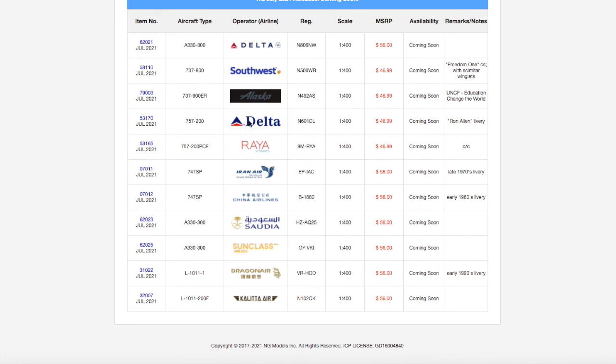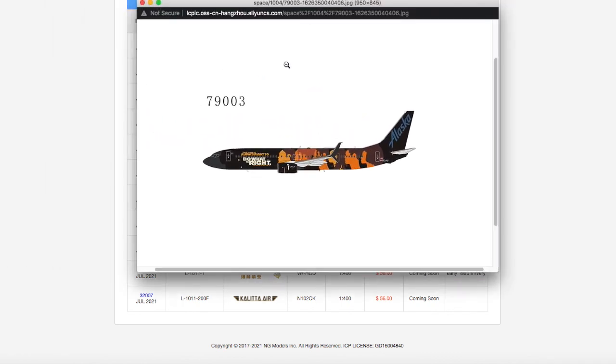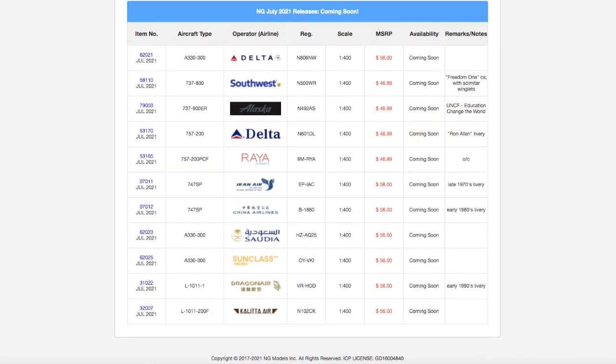It's actually quite a retro-heavy release — you have retro Delta, retro Iran Air, China Airlines, Dragonair, and Kalitta Air. It's interesting how many retro models NG releases compared to modern ones, which is great for retro collectors. If I had to get something from this release, it would really just be the Alaska UNCF. That does conclude this video — please like, subscribe, hit the notification bell, and comment what you're getting from this release. Thanks for watching, and I'll see you in the next video!